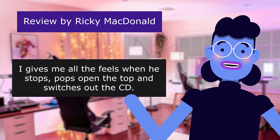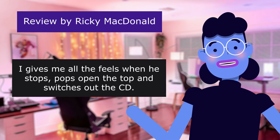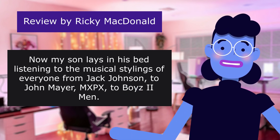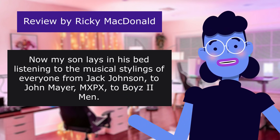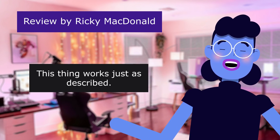It gives me all the feels when he stops, pops open the top, and switches out the CD. Now my son lays in his bed listening to the musical stylings of everyone from Jack Johnson to John Mayer, MXPX, to Boyz II Men. This thing works just as described.